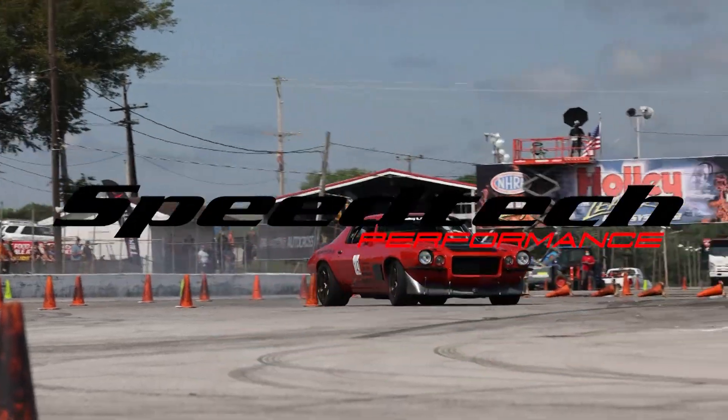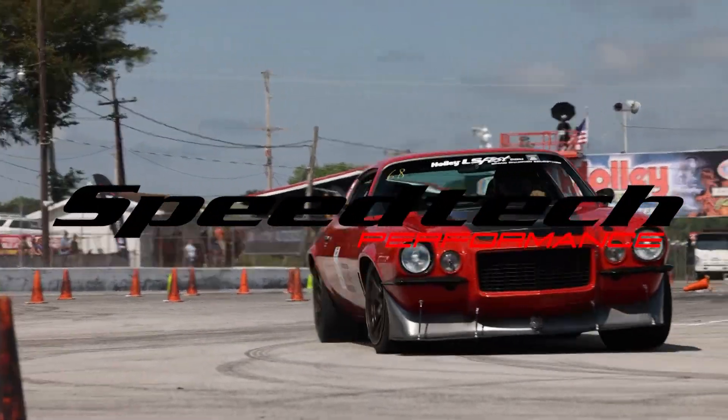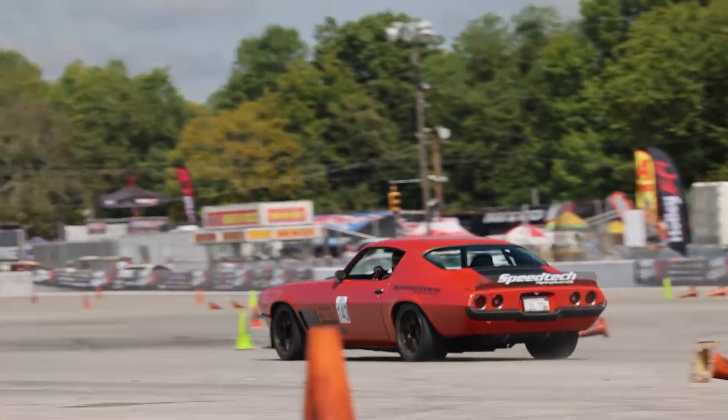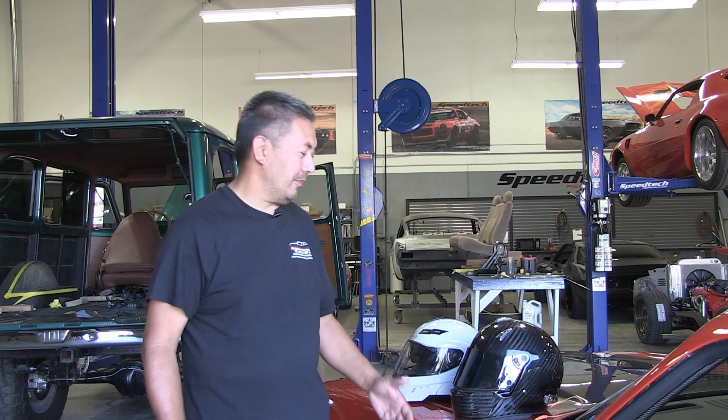Hey, it's Nick from Team SpeedTech. Today is SpeedTech Tech Tuesdays. So today we're going to talk about helmets.